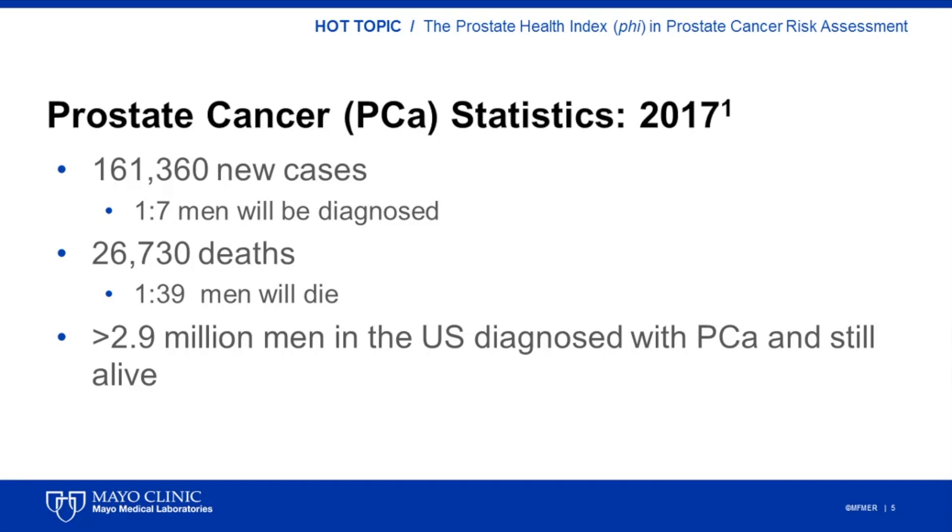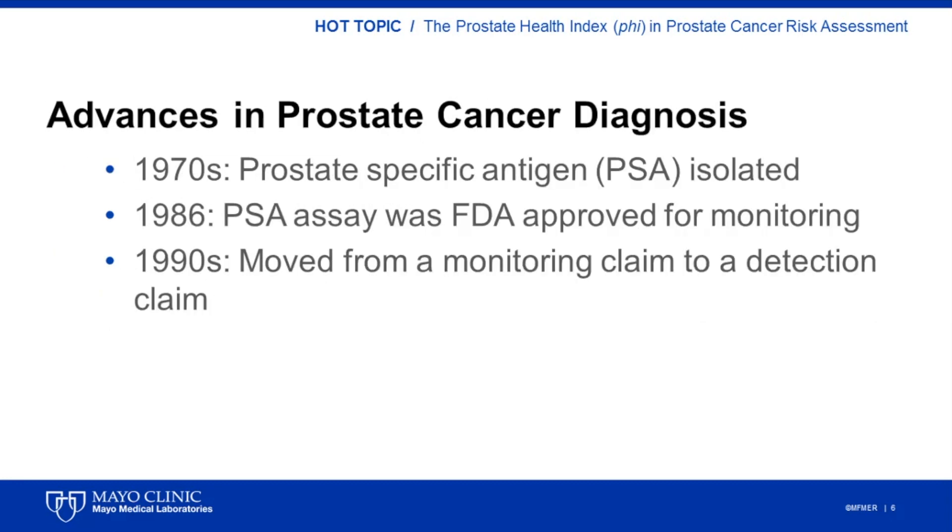Although prostate cancer could be a serious disease, most men diagnosed with prostate cancer will not die from the disease. Currently, more than 2.9 million men in the U.S. who have been diagnosed with prostate cancer at some point in their lives are still alive. The advances in prostate cancer diagnosis could be in part attributed to the discovery of prostate-specific antigen, or PSA, in the 1970s. In the 1980s, PSA was FDA approved for monitoring of patients diagnosed with prostate cancer, and later approved for the detection of prostate cancer and introduced as a screening tool. This led to a dramatic increase in incident rates for prostate cancer. Overall, the early detection of prostate cancer has led to a decrease in prostate cancer mortality. Today, the mortality rate for prostate cancer is approximately 45% lower than in 1992.